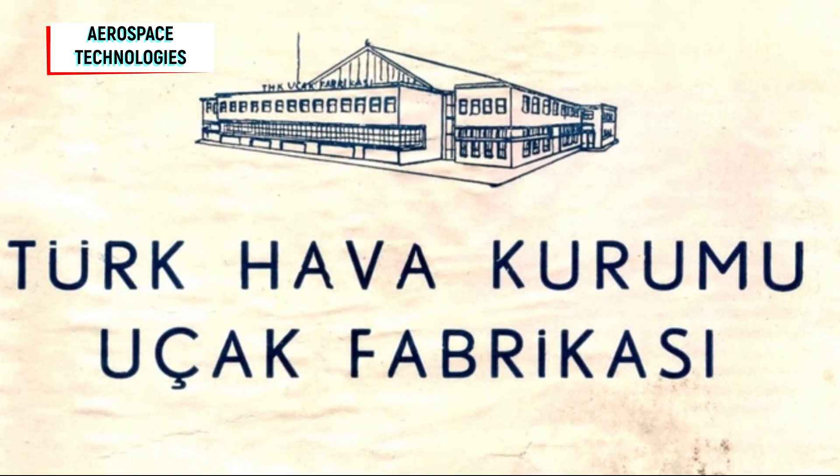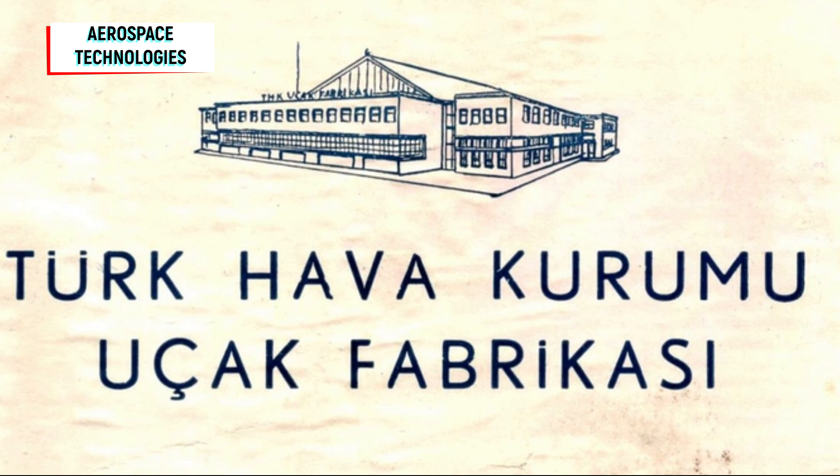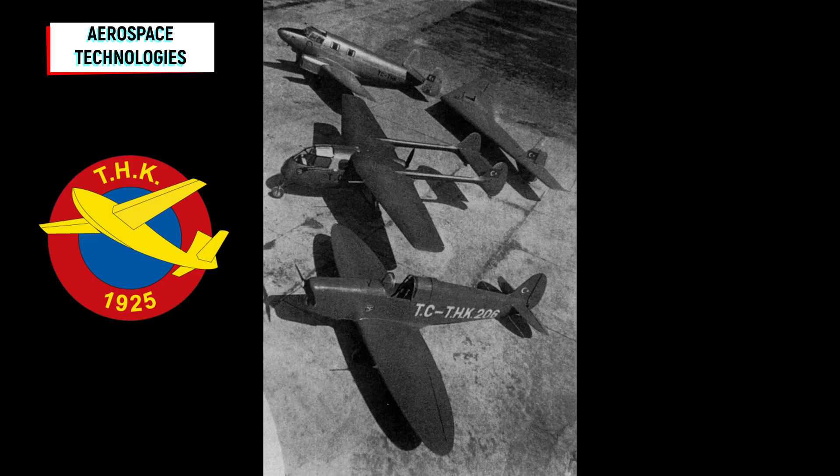In the second half of the 40s, Turk Havakurumu, THK or TAA, had years of experience developing light aircraft and gliders since the second half of the 30s.